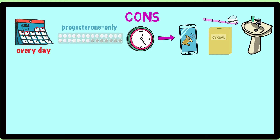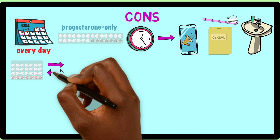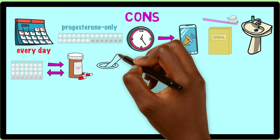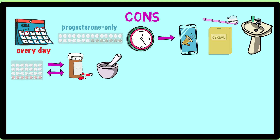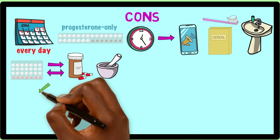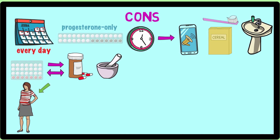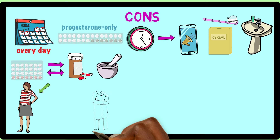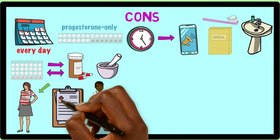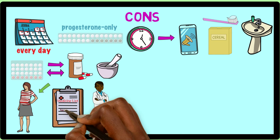Another disadvantage of birth control pills is they can interfere or interact with other medications that you might be taking, including over-the-counter herbal supplements. This can cause side effects or even cause the birth control pill to be less effective at preventing pregnancy. Because of this, you should talk to your healthcare provider about any current medicines and supplements that you are taking, and before starting any new medicines or supplements.